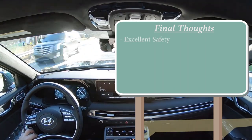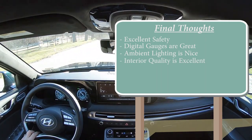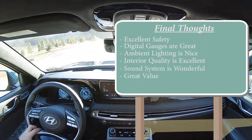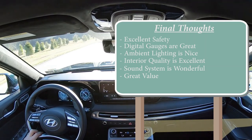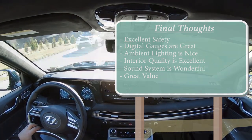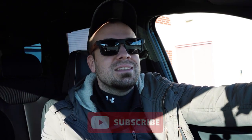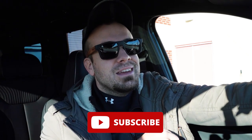Final thoughts: the Palisade has excellent safety ratings, wonderful digital gauges, amazing ambient lighting, best-in-class interior quality, a great sound system, and outstanding value when you factor in America's best warranty and three years of complimentary maintenance. With the Calligraphy trim level, I honestly can't think of anything bad. Let me know what you think in the comments below. Thanks so much for watching — hit subscribe and the bell notification button if you're into new car reviews. See you in the next video — stay gold.